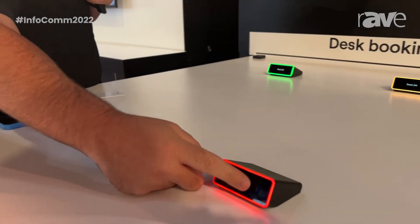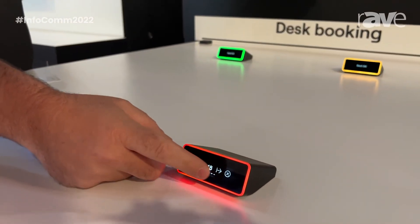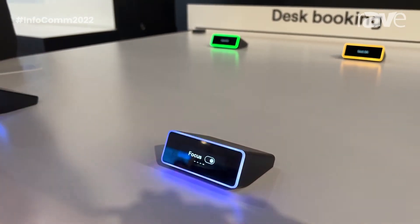We've also introduced a new color to our lineup. If I scroll here on the device, I can activate what's called focus mode.